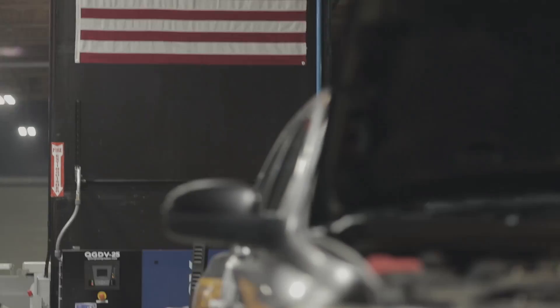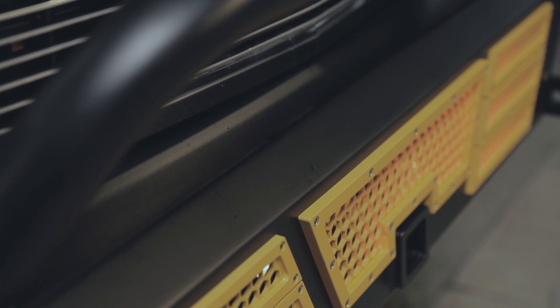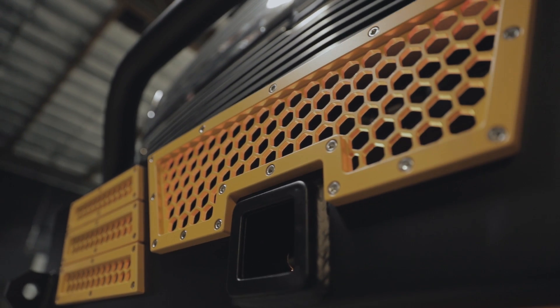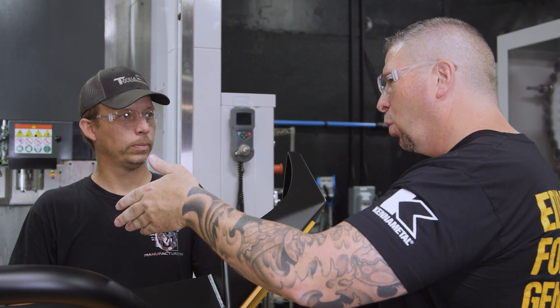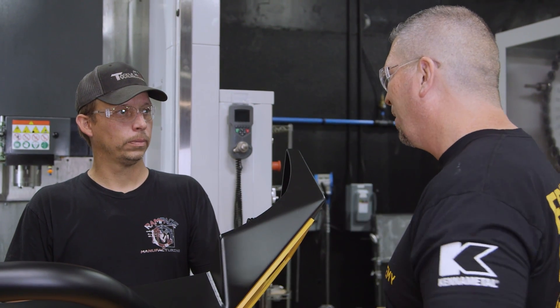We're now on four generations of design. Now this is the fifth. I just bought the mill, went through your academy, and was able to learn how to program, able to learn how to run the mill. And with that, I was able to launch this style of bumper. So you just had to go through the academy, learn it, do it, and then basically apply it to what you do on an everyday basis.